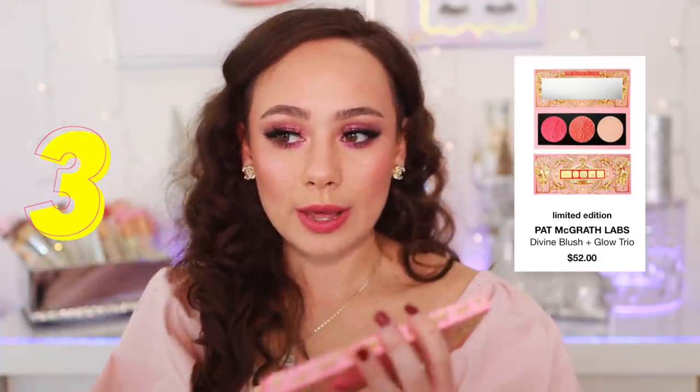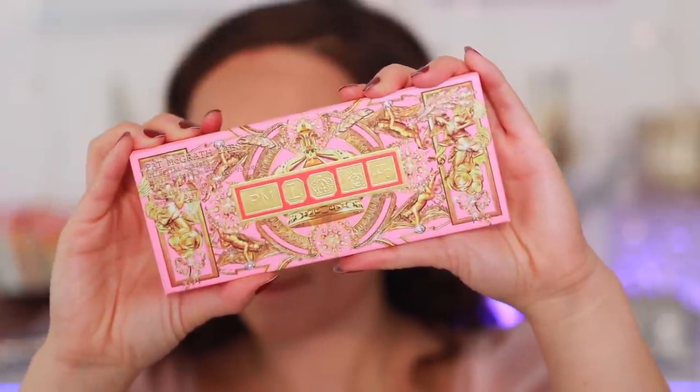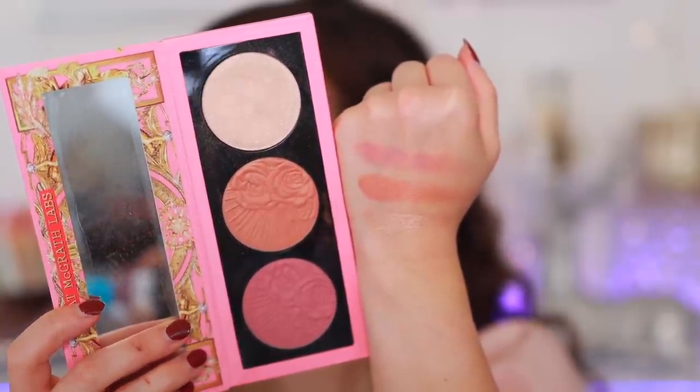This is the Pat McGrath Lab Celestial Odyssey Divine Blush and Glow Trail. This is definitely, in my opinion, one of the best face palettes that have come out this holiday season. If you didn't own these colors from Pat McGrath, I highly recommend this — it's a better value and you get a taste of a couple of different formulas. Not only do I love these formulas, but the colors she chose happen to be my favorites. Desert Orchid is my all-time favorite blush from Pat McGrath — it's the perfect warm-tone shade with a little bit of a golden sheen, but nothing that's going to accentuate texture. I do not like warm blushes, so the fact that this is my favorite says a lot.